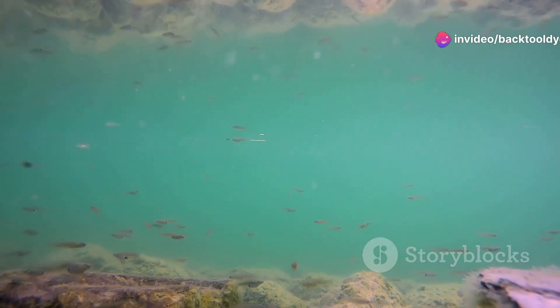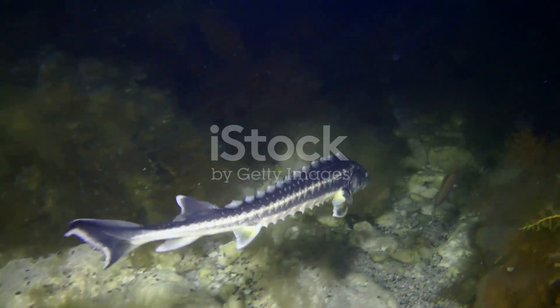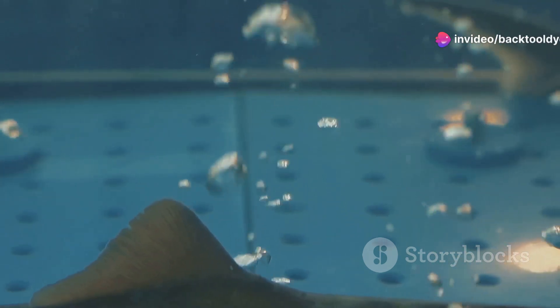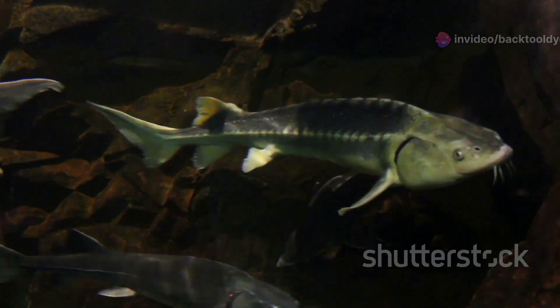First up, let's talk about the fish. The Danube is home to a variety of fish species that are truly mesmerizing. Ever heard of the stirlet? It's a type of sturgeon, and these sleek swimmers can live up to 22 years. They've got these whisker-like barbels that help them sense food on the riverbed. Pretty cool, right?